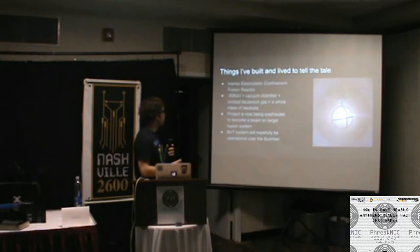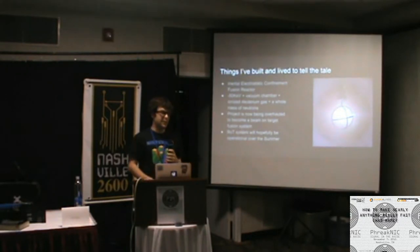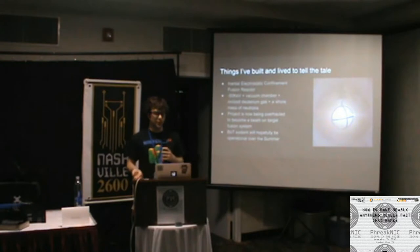My first really big project happened in high school when I was really bored with what I was learning in physics and chemistry. I had this kind of quarter-life crisis, and I decided I wanted to do something that no one had really done before — I wanted to do a real science experiment, something I knew had never been published before.